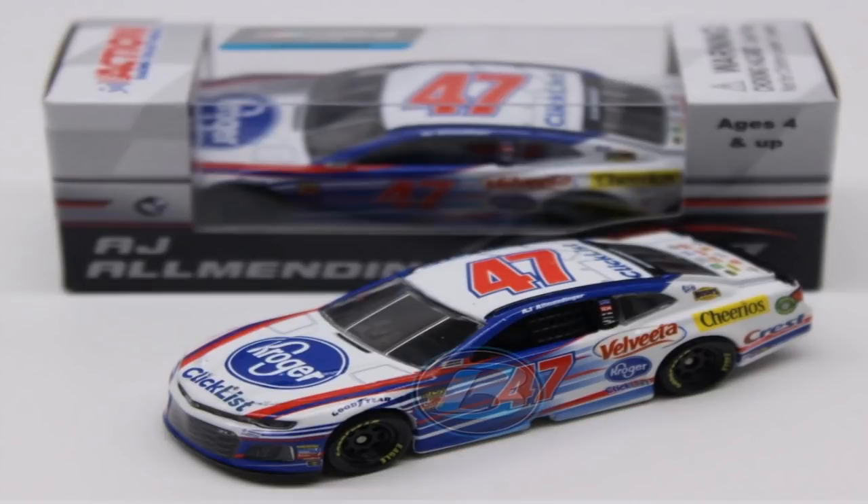Here's another one I'm getting pretty soon: AJ Allmendinger's Kroger ClickList Velveeta Cheerios — he has all the sponsors for whatever reason. This is AJ Allmendinger's 2018 Camaro. I'm definitely going to get this one. It's really good for a stop-motion series — it's a lower team on a Camaro, which is great for stop motions. That should be coming within a month or so.